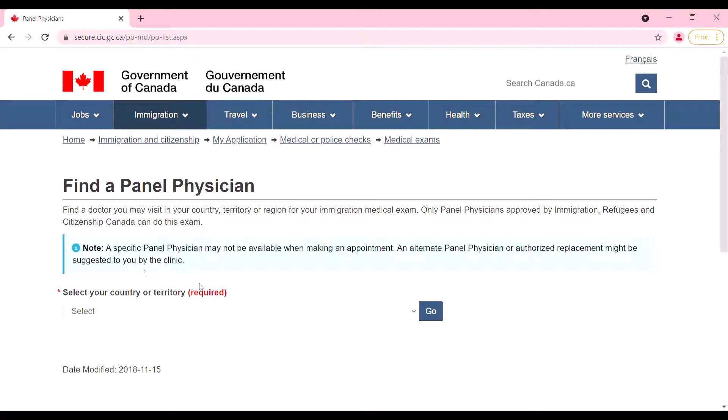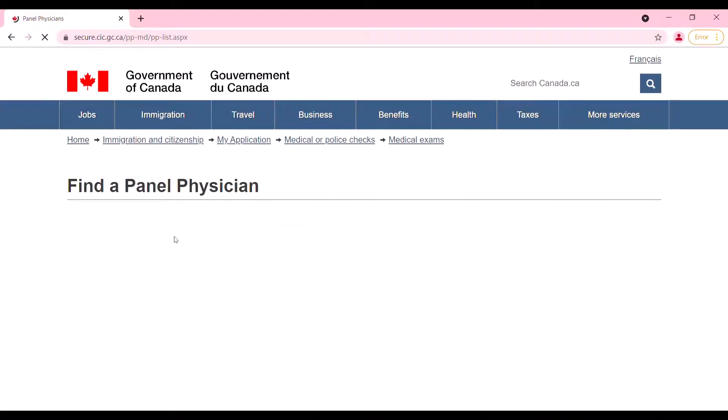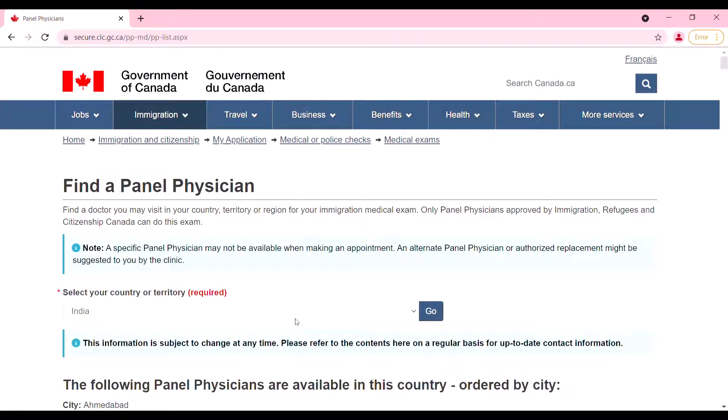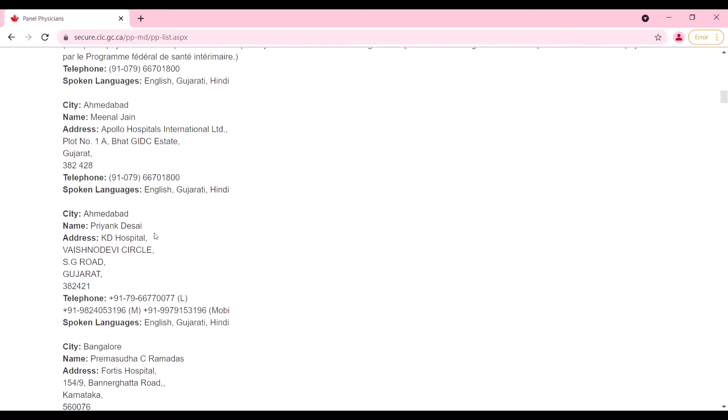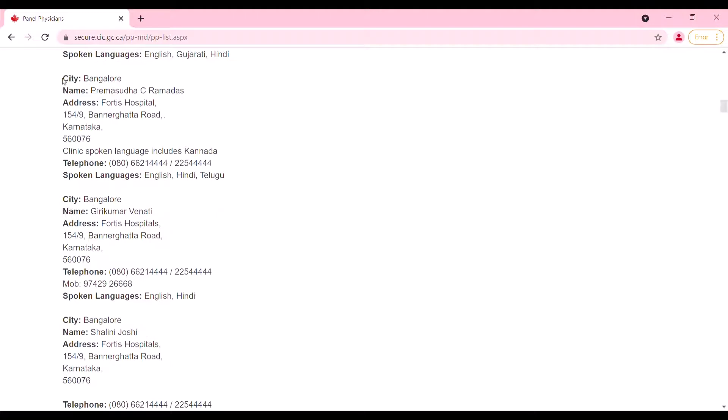This is the link where you have to go and select your country. For example, if I select India and click Go, a page appears saying 'Find a Panel Physician.' You scroll down and search for your city — the list is in alphabetical order. For example, in Bangalore, Fortis Hospital is listed. After looking at available panel physicians, I called the one nearest to me and booked an appointment.